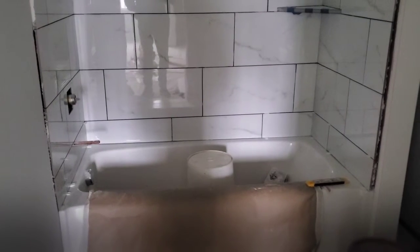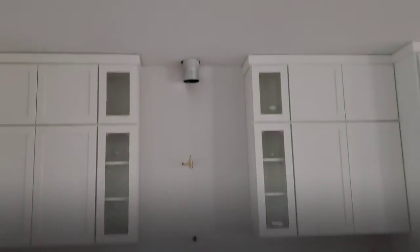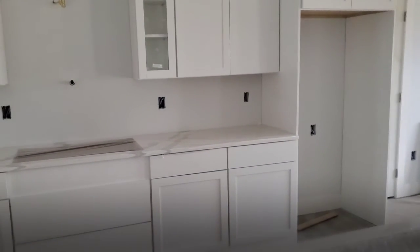They finished up the tile in the shower. The only things left for the tile crew are to grout the current tile and all the spaces, then put tile up in the master bath, and put the backsplash tile in the kitchen. For the backsplash we're doing a thin grout line just on that wall.